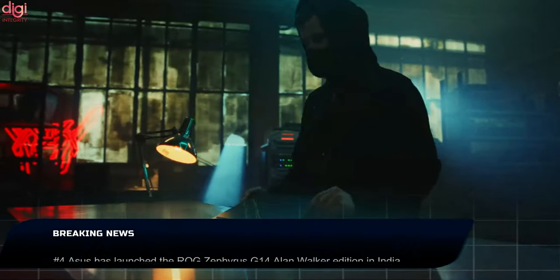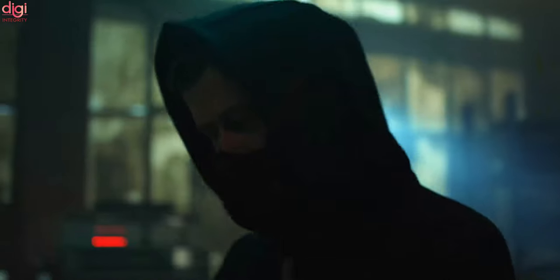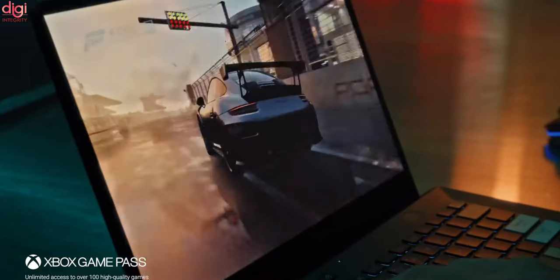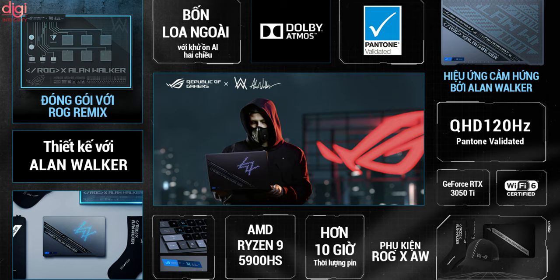Asus has launched the ROG Zephyrus G14 Alan Walker Edition in India at Rs 1,49,999. This laptop will be available via Croma, Amazon, Asus ROG Store, and Vijay Sales. Please check out the screen for the specifications and the variants of this laptop.